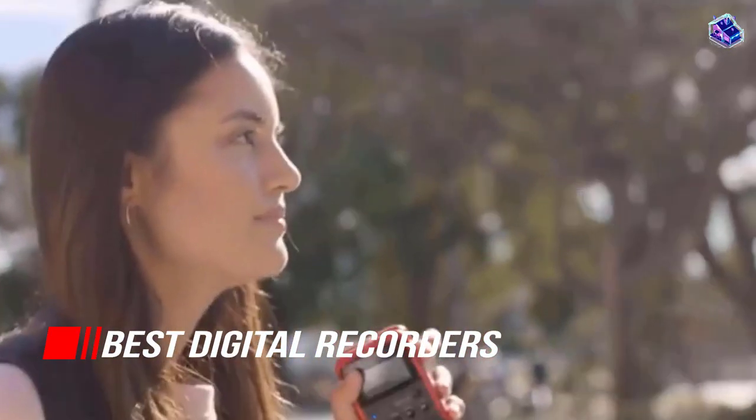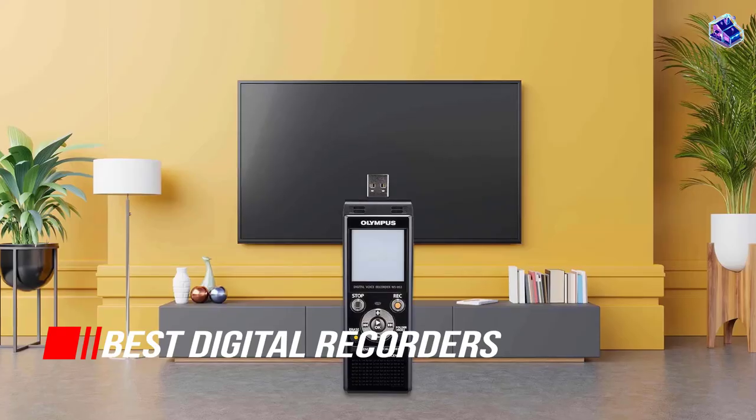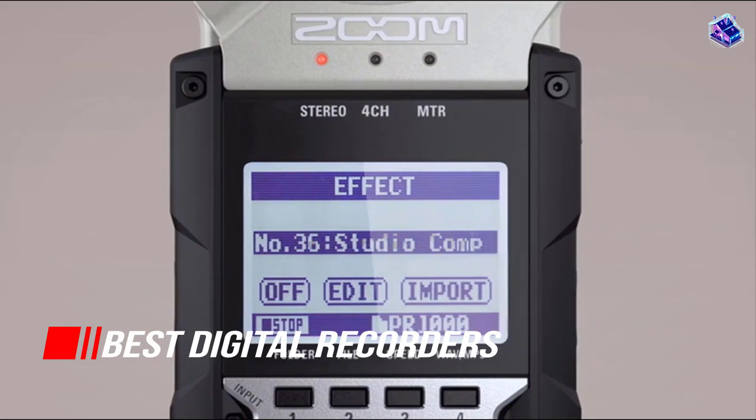In this video, we've put together five of the best digital recorders on the market. Watch on to discover what each has to offer, how they differ, and which one will suit your needs most closely. So, let's get started!